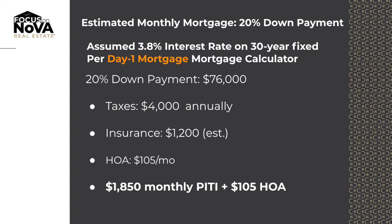At 20% down, your monthly mortgage would have you putting down $76,000 for your down payment, and $1,850 would be your PITI — which is principal, interest, taxes, and insurance.